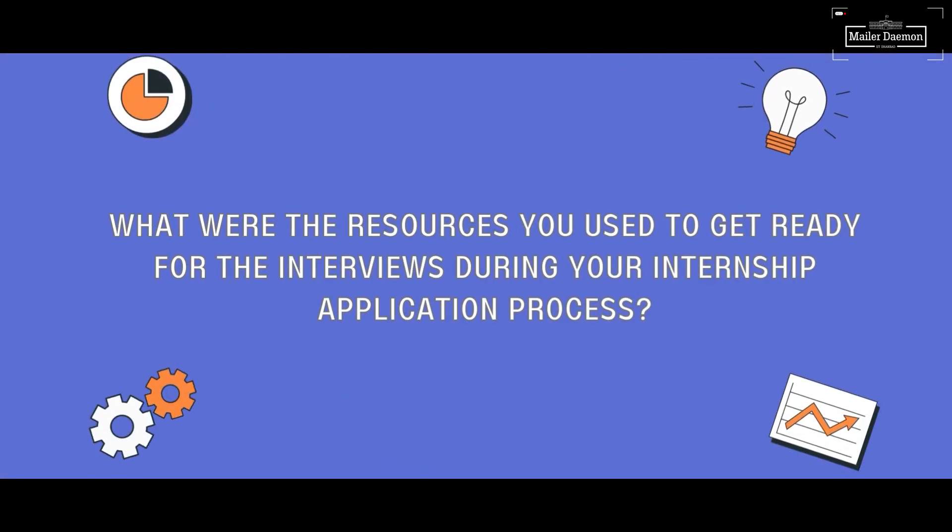There's also a standard format followed in our college that you can refer to. For interview preparation, I used to give contests regularly on Codeforces, CodeChef, and LeetCode, which helped a lot in improving problem-solving skills. For understanding solutions, you can watch Striver's YouTube playlist — the way he explains questions is the approach you should follow during interviews. Mock interviews are also important; our seniors at Code ISM and Code Electronics conducted mock interview rounds which helped us analyze our mistakes.